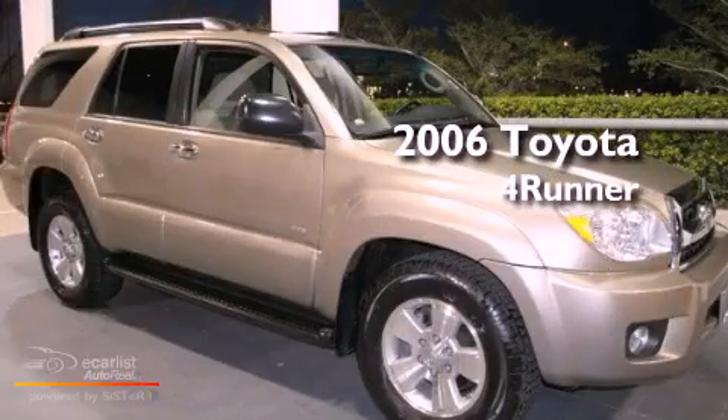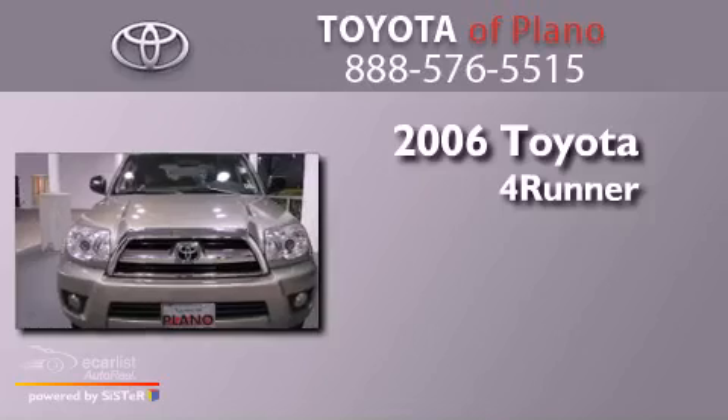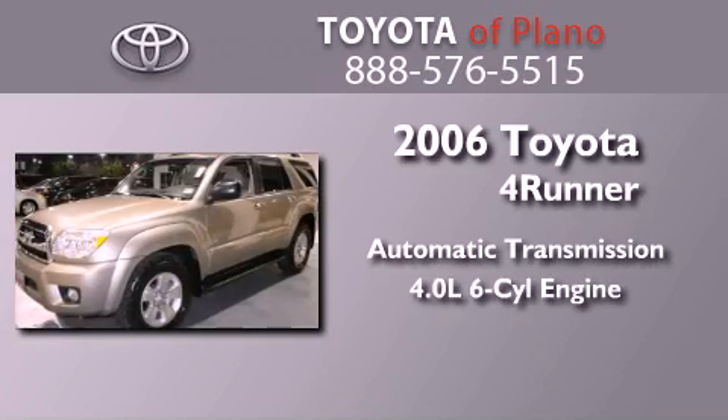This is a 2006 Toyota 4Runner SR5. This SUV has an automatic transmission and a 4.0-liter V6.